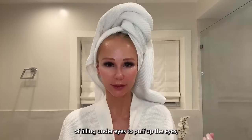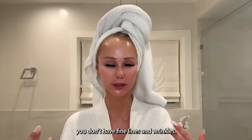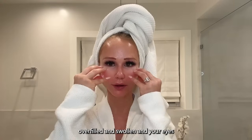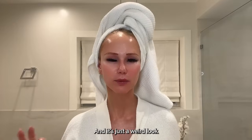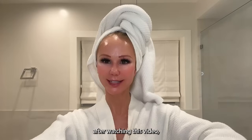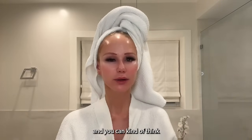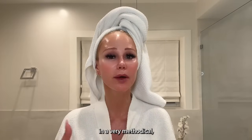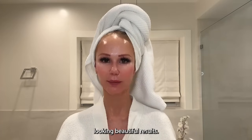If you get into the habit of filling under-eyes to puff them up so you don't have fine lines or wrinkles, you're going to start getting that weird overfilled, swollen look where your eyes get small when you smile. That's not the right treatment for that change. Hopefully after watching this video, it'll help you think like a dermatologist — approaching these changes in a very methodical, scientific way to give the most natural-looking, beautiful results.